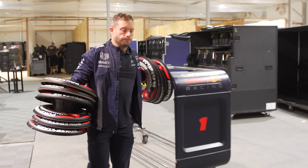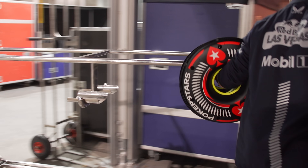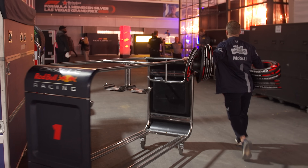When the checkered flag falls and the race is over, and the race weekend comes to an end, all of the tyres have to return to Pirelli — even the ones which weren't used during the practice sessions or the race. However, the wheel rims and their wheel covers belong to the teams and travel around the world with the car, but just not the rubber tyre.